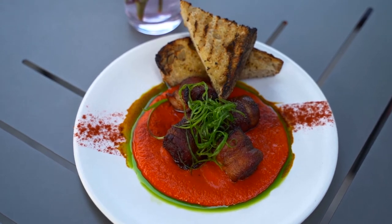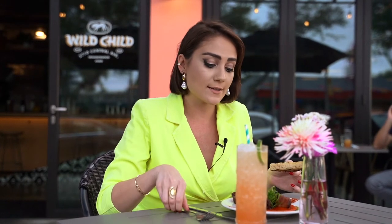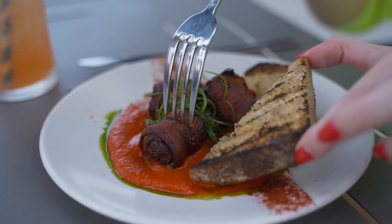Here we have the bacon-wrapped stuffed dates with some chili oil, so I may burn my face off eating this — let's test it out. And this is their grilled sourdough bread, which is so freaking good. I love it. So good.